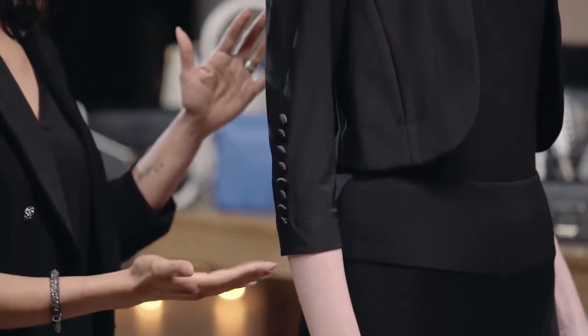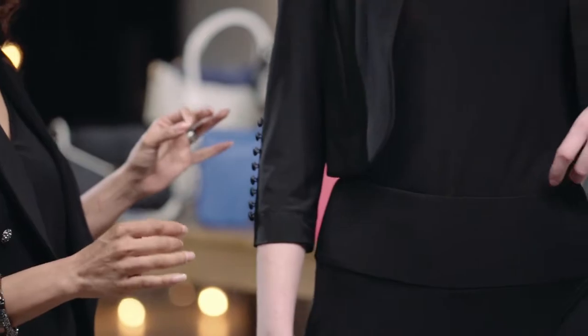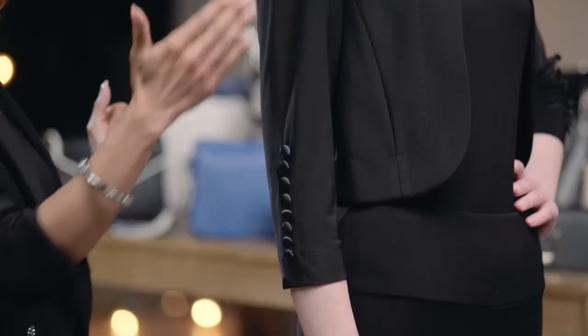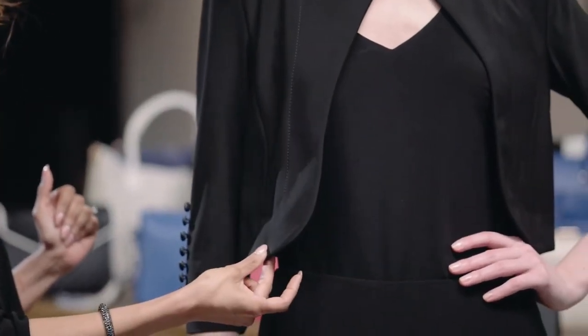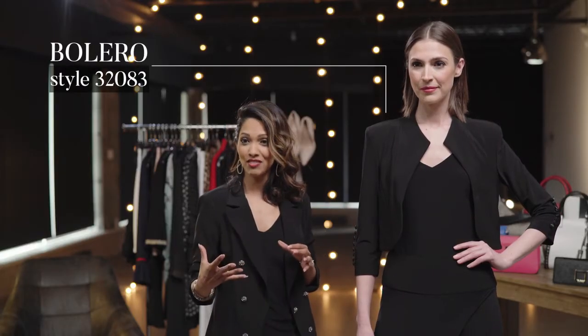We're going to start off with a topper first, and you're going to see that this is a bolero-style jacket. You'll notice right away that it has a three-quarter sleeve, along with button details, that give this topper almost like an edgy yet elegant flair. In addition to that, it's cropped with beautiful seam lines. What you're going to notice about this is that it fits beautifully with any top that you might have in your collection.